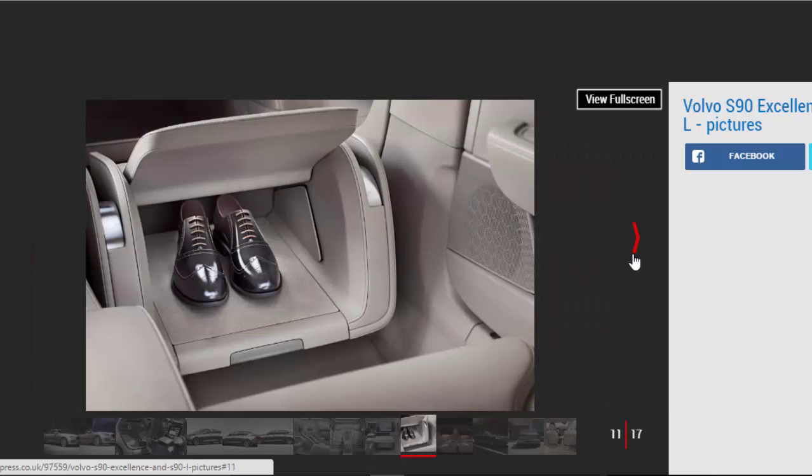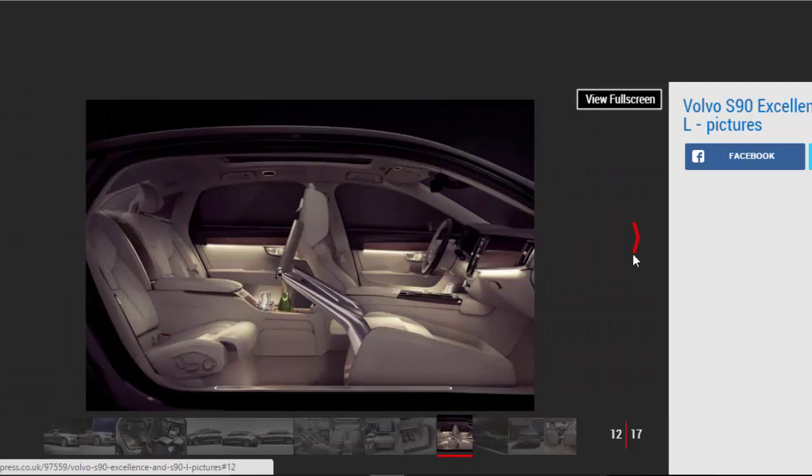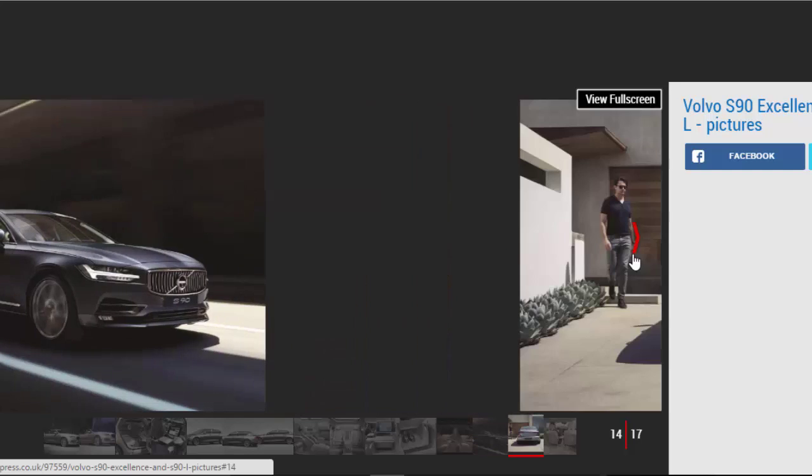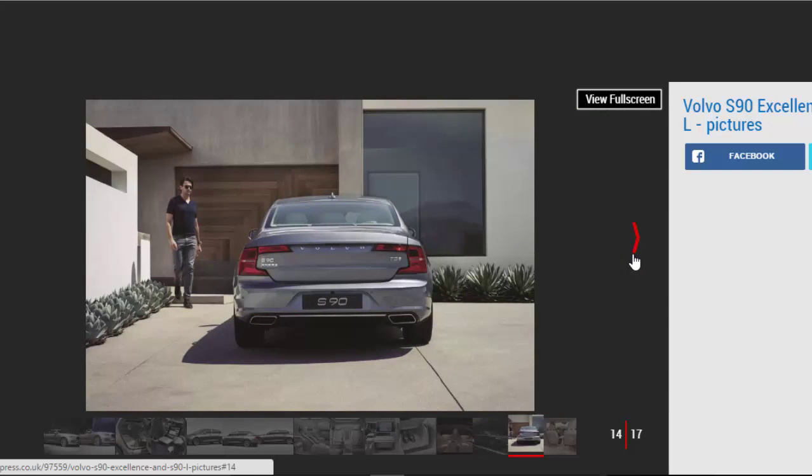Both the S90L and S90 Excellence will be built at the brand's production facility in Daqing, China. Volvo has confirmed the cars will then be exported globally, suggesting such vehicles could find themselves on UK roads before too long. Volvo CEO Hakan Samuelson said: China will play an increasingly important part in our global manufacturing ambitions. Our factories here will deliver world-class products for export across the globe, contributing to our objective of building up to 800,000 cars a year by 2020.